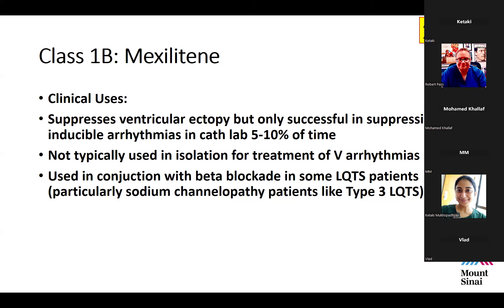Clinically, mexiletine suppresses ventricular ectopy, but it's only successful in preventing inducible arrhythmias about 5 to 10% of the time. As Dr. Ed Walsh at Boston Children's Hospital used to say, mexiletine is great at treating Holters, not so much people — meaning it's probably never good as a sole agent for most arrhythmias, except perhaps in certain forms of long QT type 3.